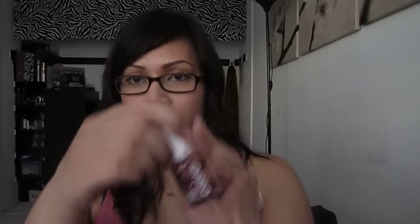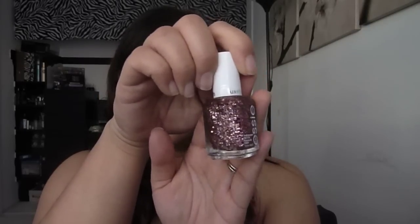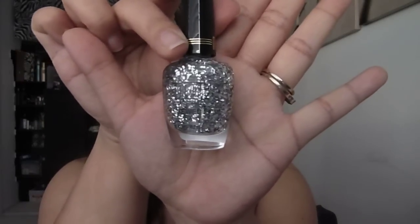At Walgreens I found the Essie Luxe Effects nail polish in A Cut Above. I'm a sucker for glittery nail polishes even though I don't do my nails that often, but pink glitter — I had to get it. I also found a cheaper option from Milani called Jewel Effects in silver, so I picked that up too.